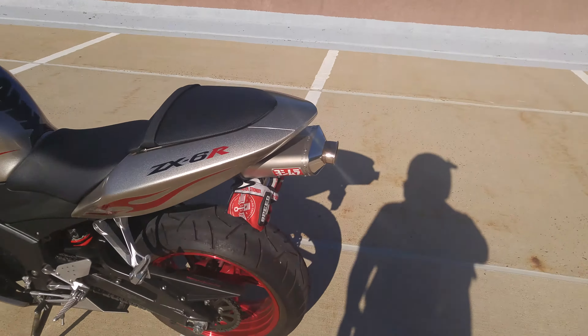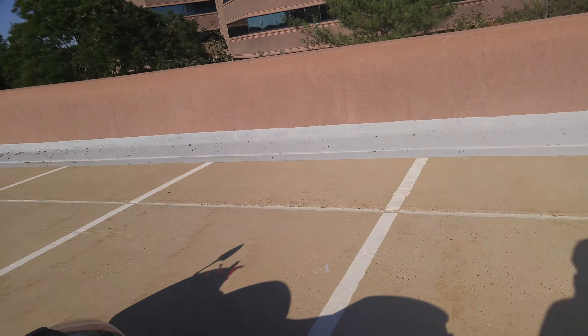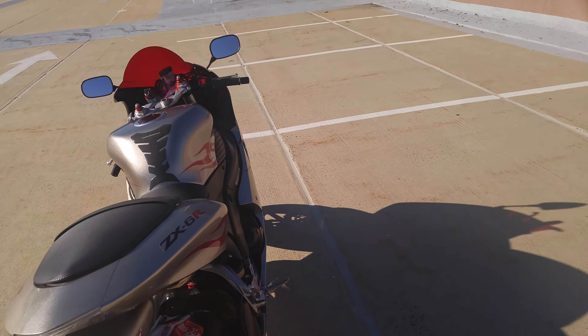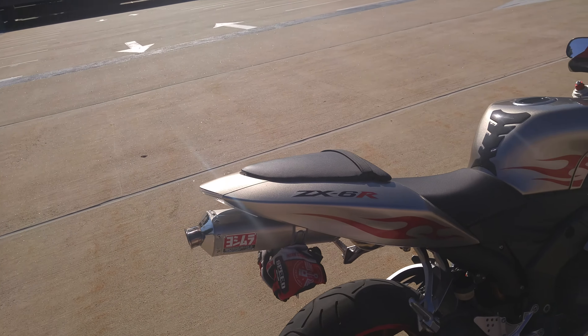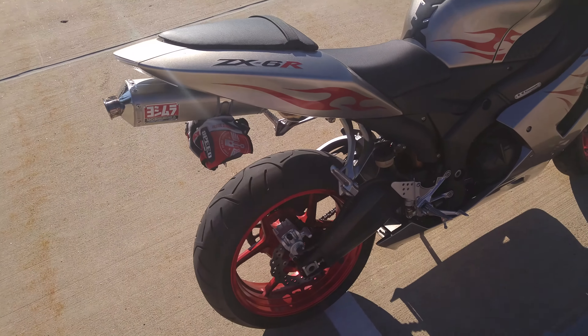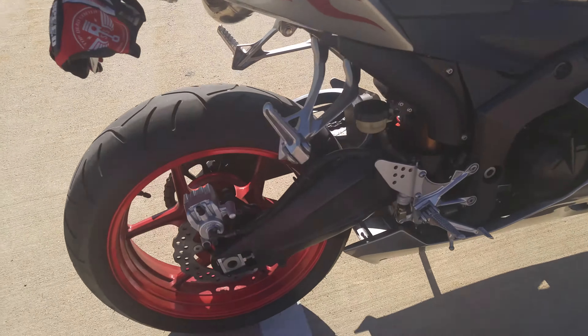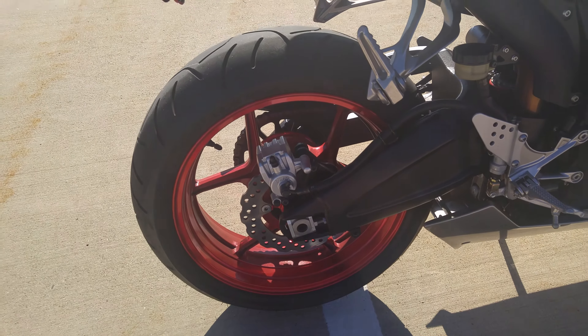She's pretty much in mint condition. She's got the Yoshimura slip-on. For my taste she's a little quiet — I like the Two Bros a little bit more, a little throatier, you can definitely hear it. She's got the red flames that came stock, and the red wheels really make it pop. I love that look too.